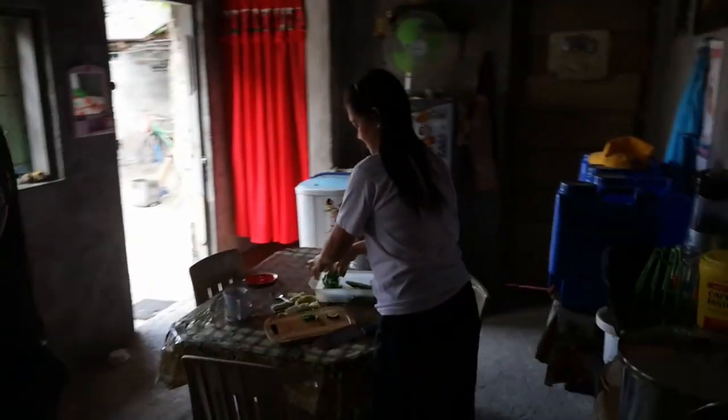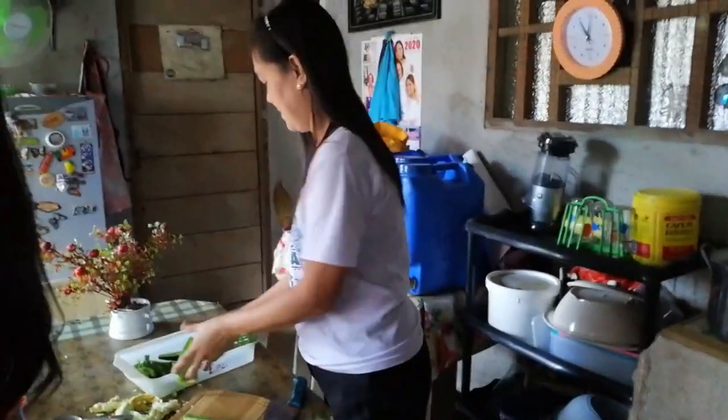Their house is a bit dark. This is their CR. And over there are their diplomas on display — the traditional way of showing achievements. They also have a huge collection of shoes. This is their kitchen, and here is my tita — she's cooking lunch. They just came from church, so it's time to cook lunch. There's even another CR here — bongga!